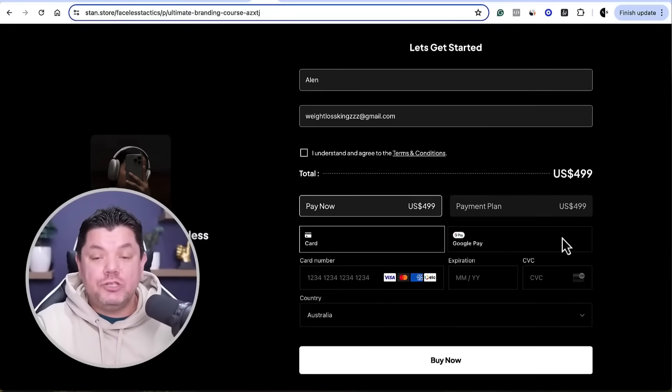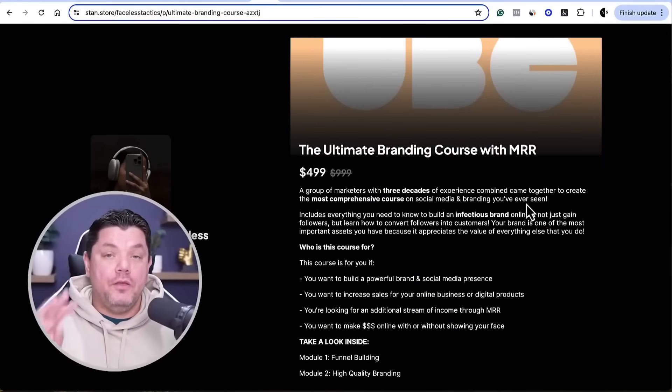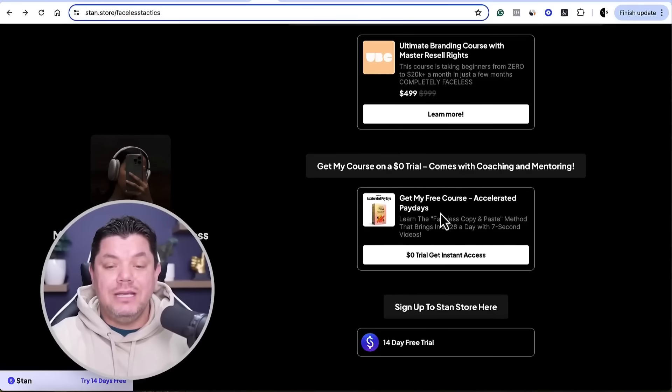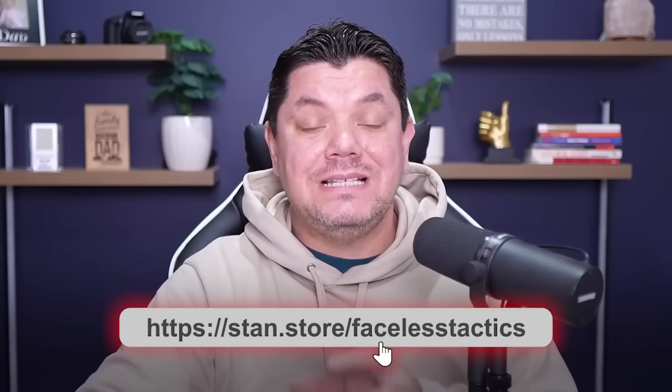This course literally pays for itself, and you can even get it on a split payment — pay over three installments instead of all $499 upfront. The third thing you can get is my own course, absolutely free — over 80 videos teaching you how to blow up with short-form content, which you can then also sell for $499. To access all three, go to stand.store/facelesstactics in the description below.